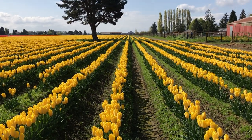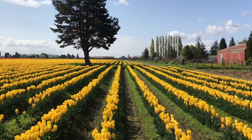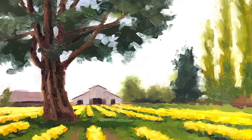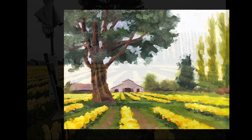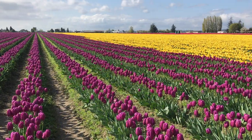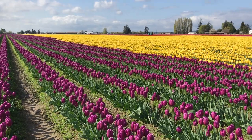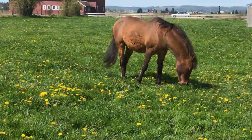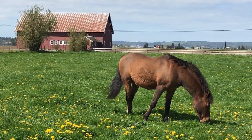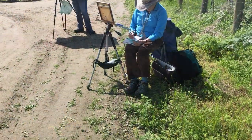Over a million people come to see these 300 or so acres of tulips. So when you plan your trip to come see this amazing site, I have a few tips for you. First, do not come on the weekend if at all possible — the traffic can be horrendous. Try your very best to come during the week and it is much more pleasant.